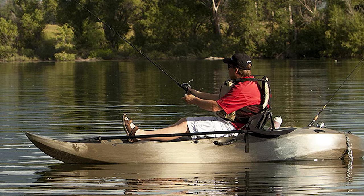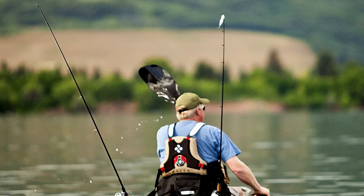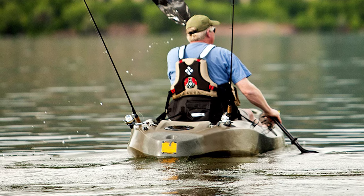This kayak has seating room for three individuals, so this tandem kayak can double up as a family kayak. Because the kayak is well-balanced, you'll feel comfortable using it alone or with a companion. Kayakers agree it works great for solo or family kayaking.